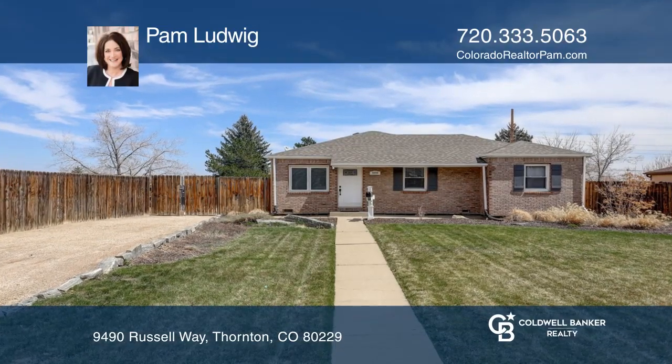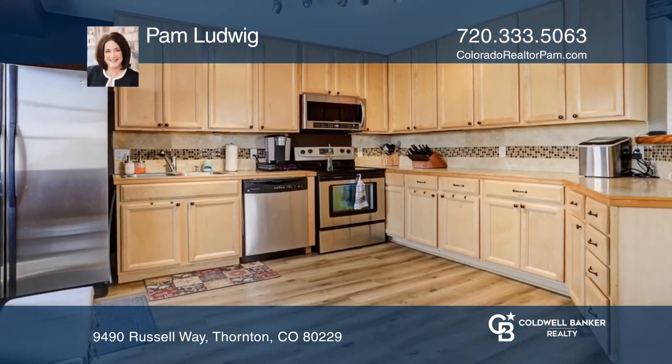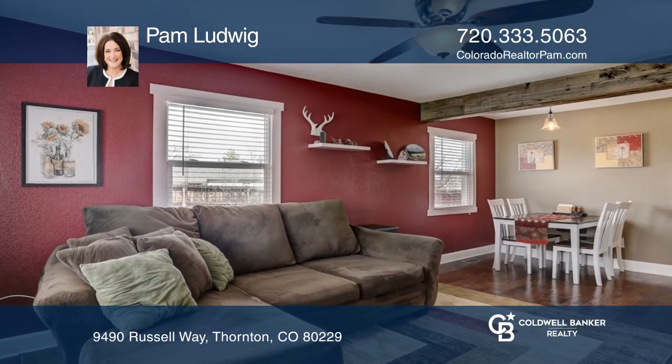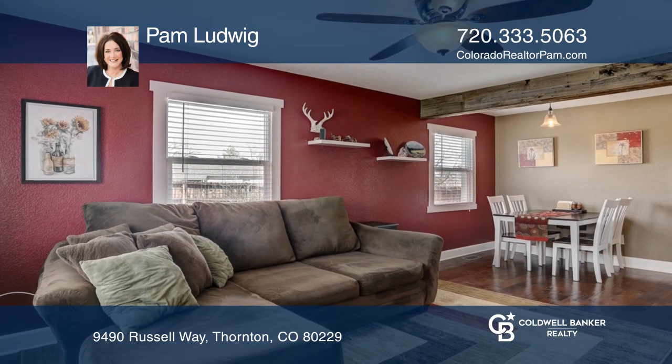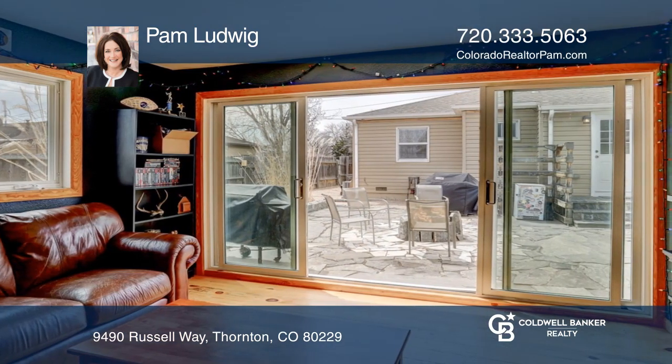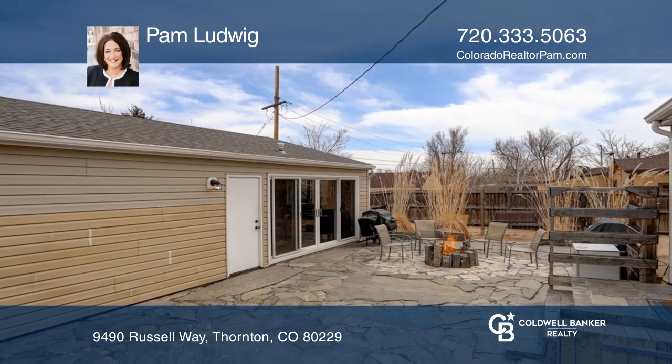This updated ranch is located on a one-quarter acre lot. There's plenty of counter space in the updated kitchen with stainless steel appliances. The kitchen opens to both the patio and the living dining room combination. Entertain on the patio around the fire pit.